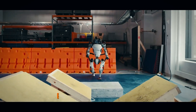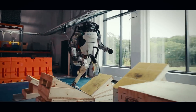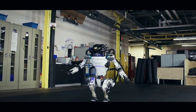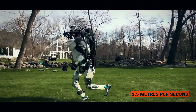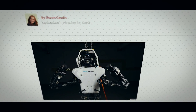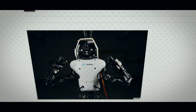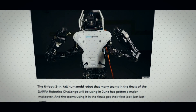Using 28 hydraulically actuated degrees of freedom, Atlas achieves precision movement. It can run, jump, flip, halt, and more, reaching top speeds of 2.5 meters per second. In the 2015 DARPA Robotics Competition, Atlas completed all eight tasks, including climbing an industrial ladder, traversing an industrial walkway, connecting a fire hose to a standpipe, and turning on a valve.